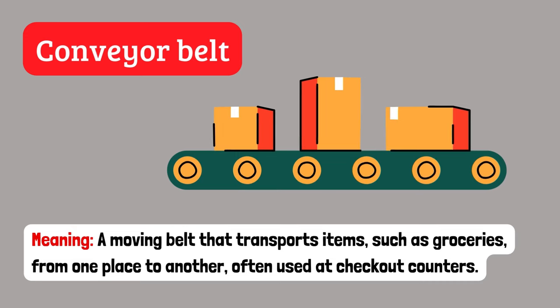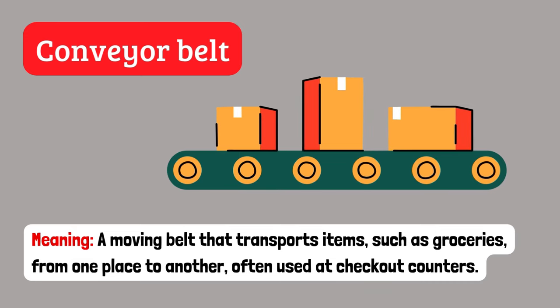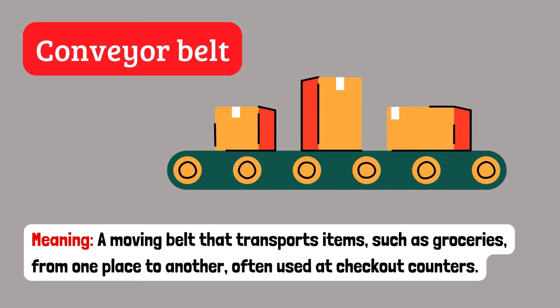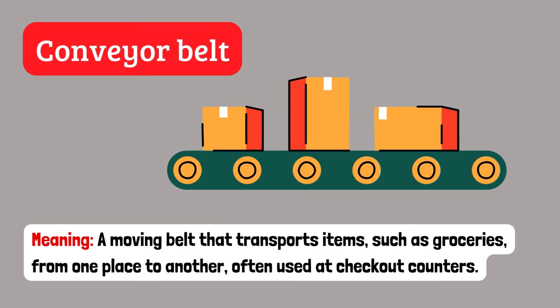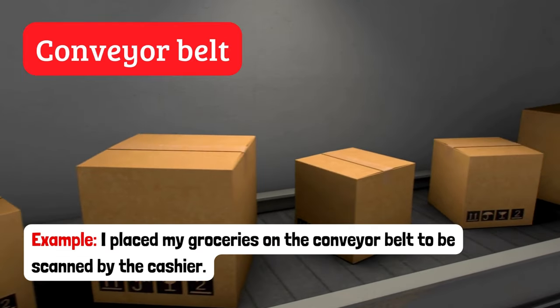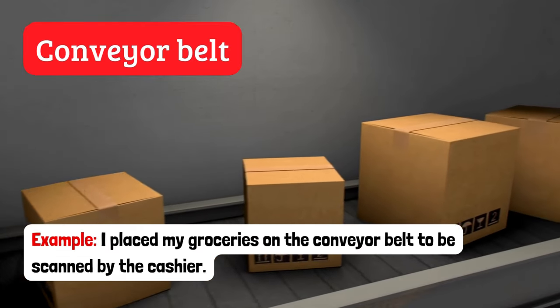Conveyor belt. A moving belt that transports items such as groceries from one place to another, often used at checkout counters. Example: I placed my groceries on the conveyor belt to be scanned by the cashier.